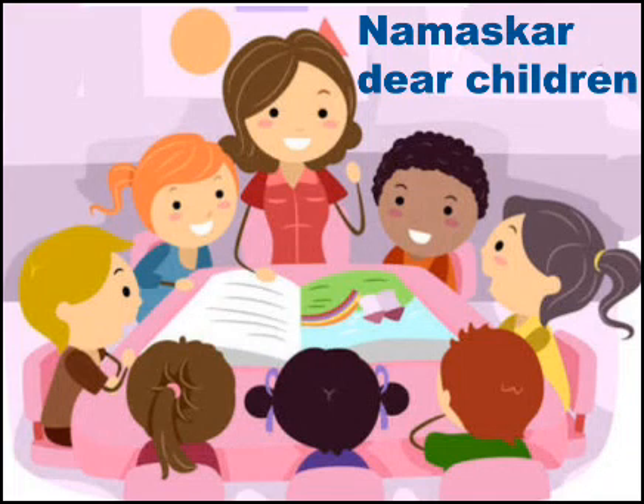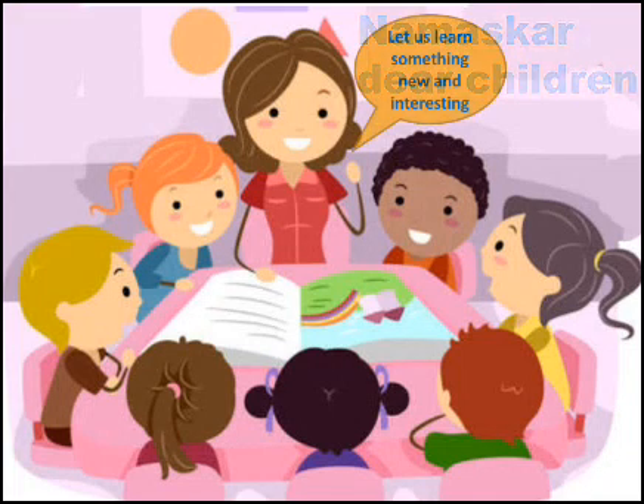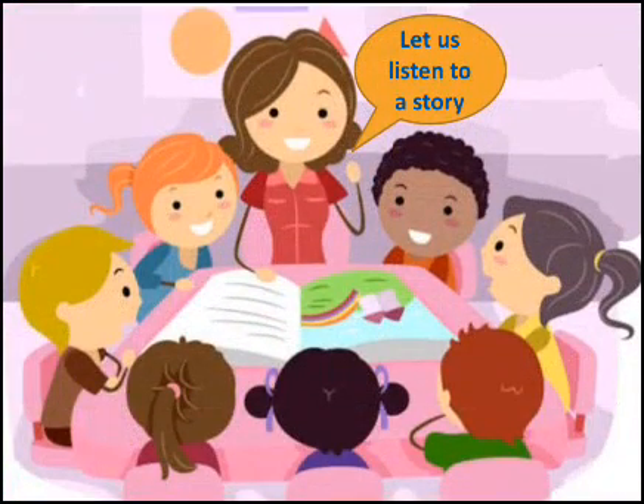Namaskar dear children. It's time to learn something new and interesting. But before we begin, let us listen to a nice story.